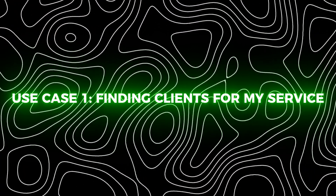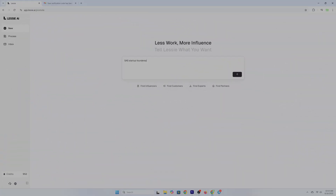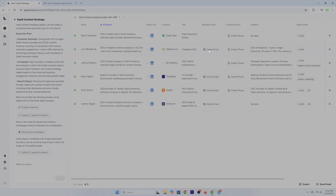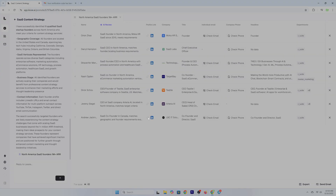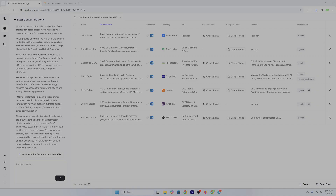My use case as a tester — use case one: finding clients for my service. I plugged in my ideal customer profile: SaaS startup founders, North America, one-plus million ARR, that need help with content strategy. Within seconds — boom — verified contacts. Not just emails, but full profiles, tags, and business intent signals. I could sort, filter, rate, and delete bad matches. It's a living, breathing sourcing engine that learns from how I work. That's why I like this tool.